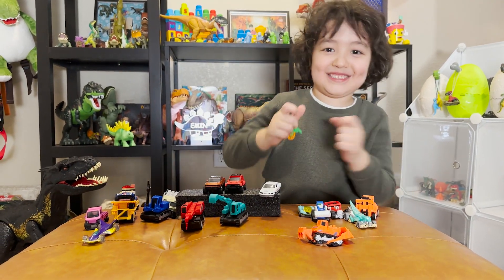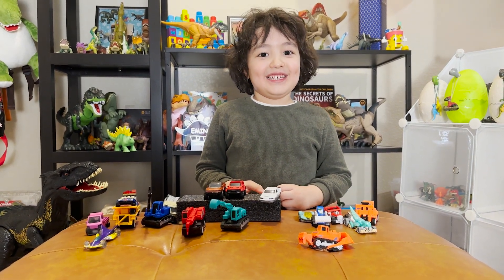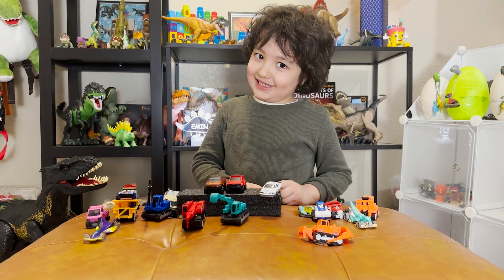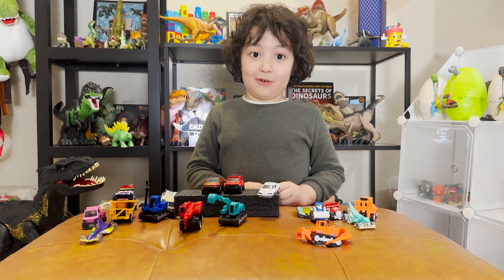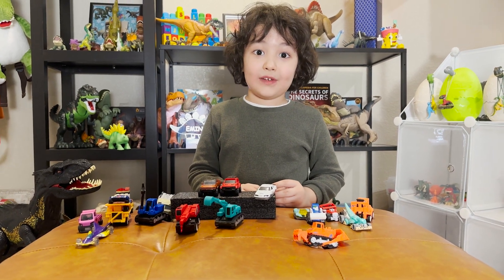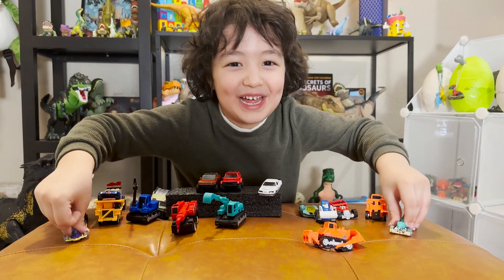I just wanted to say — this is the end of my video. I hope you like it! Don't forget to subscribe and like. Keep watching my videos for more exciting ones — I will have more dino videos!